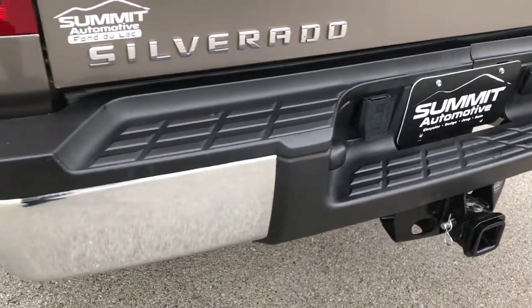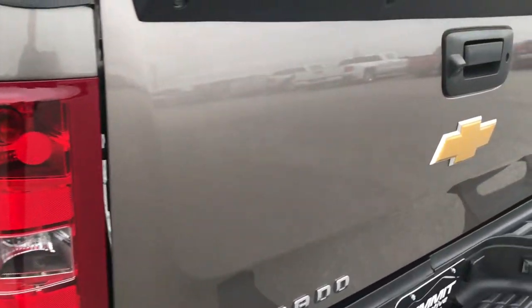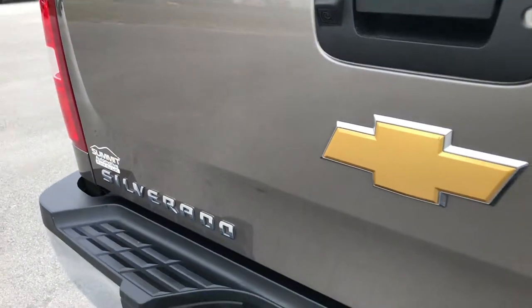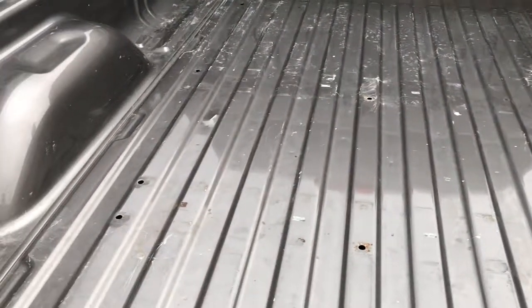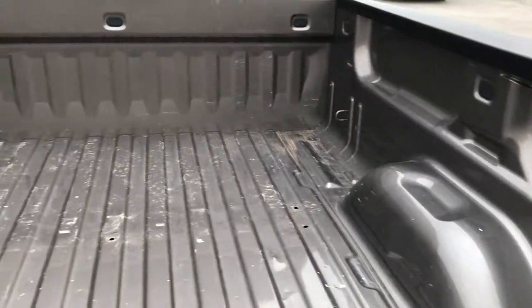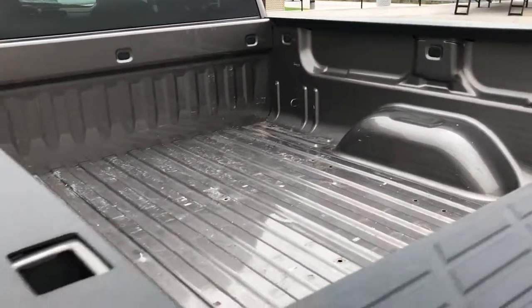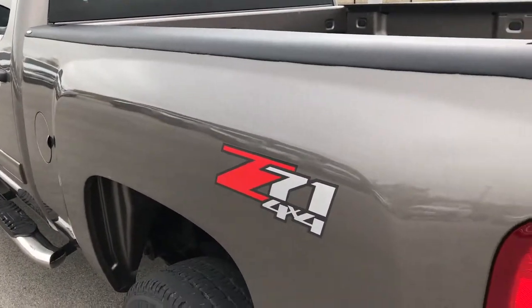Rear bumper is in excellent condition — no dents or dings. Tailgate is in really nice condition too. It does have a backup camera locking tailgate. The bed is in really nice shape. Looks like it's had fifth wheel bed rails in it at one point, probably hauled a camper or something. But for the most part very clean in there — it has Bushwhacker bed rail covers.